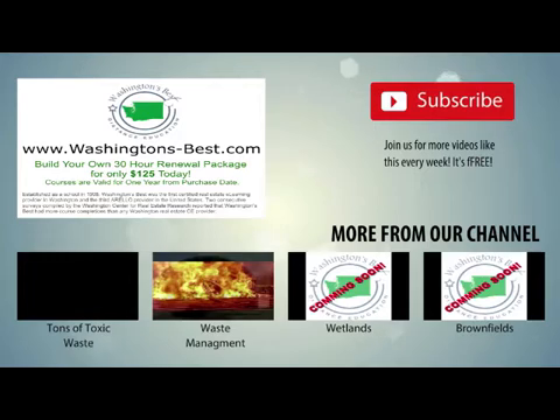Please subscribe to our channel for more informative videos, and visit our website for great deals on real estate courses and renewal packages.